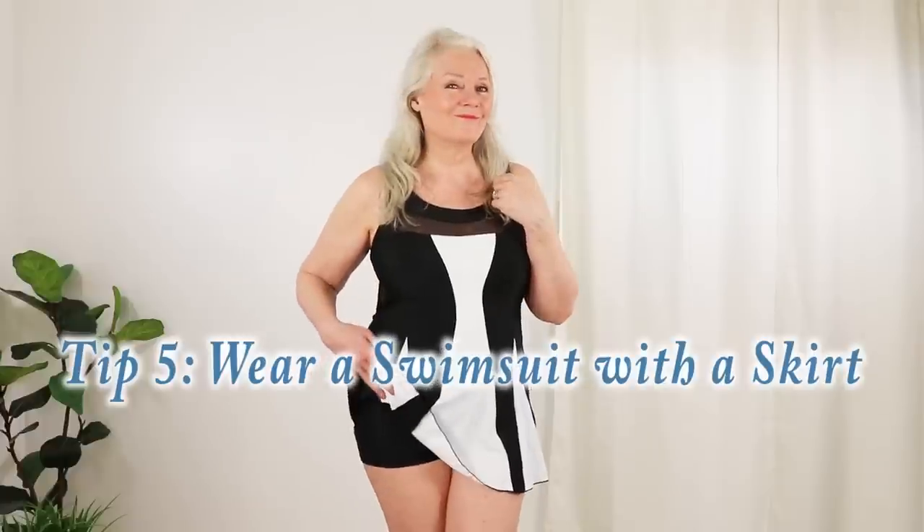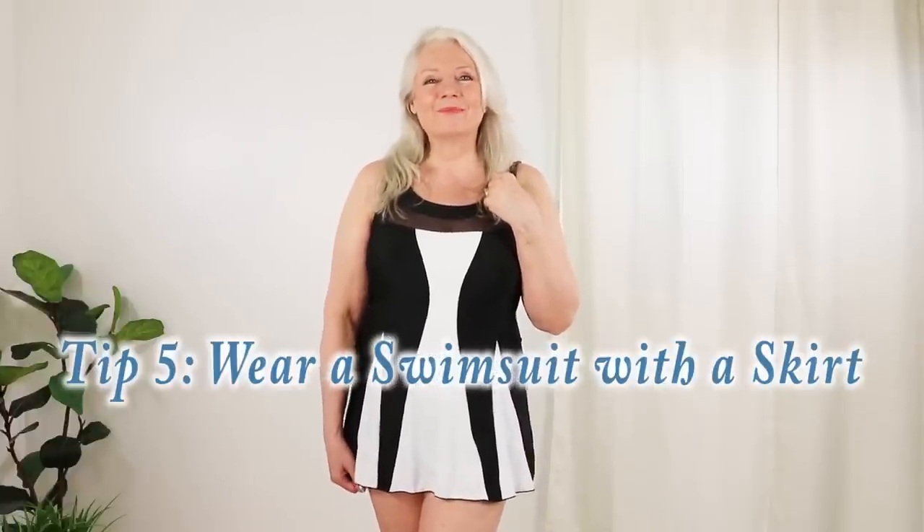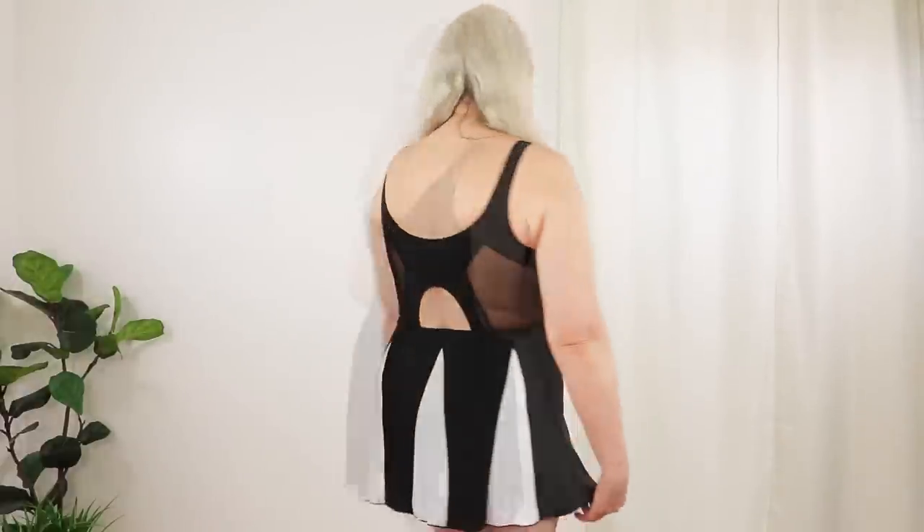My next tip is for a specific outfit — the swimsuit. I really encourage you to get out, have some fun, and go swimming again. Tip number five is wear a swimsuit with a skirt. I specifically bought two swimsuits to show you — notice how the skirt flows out from the body, detracting from the tummy. It also has the extra benefit of hiding your upper thighs too.